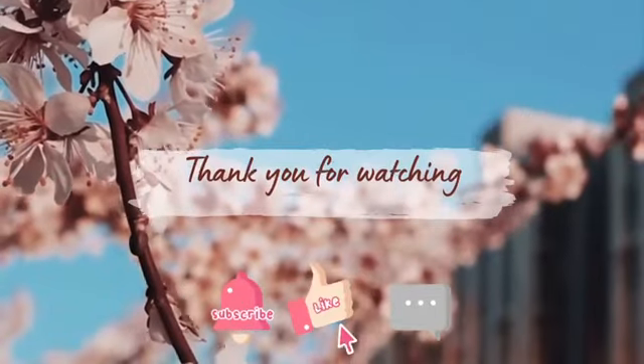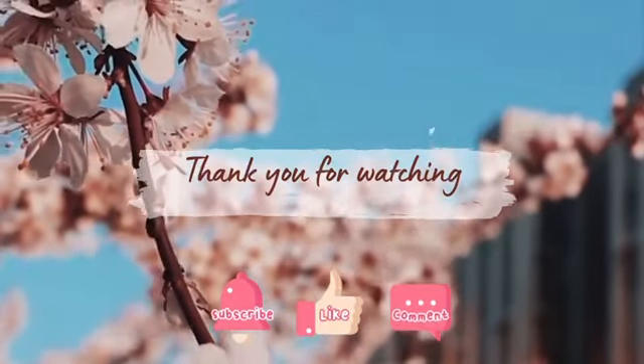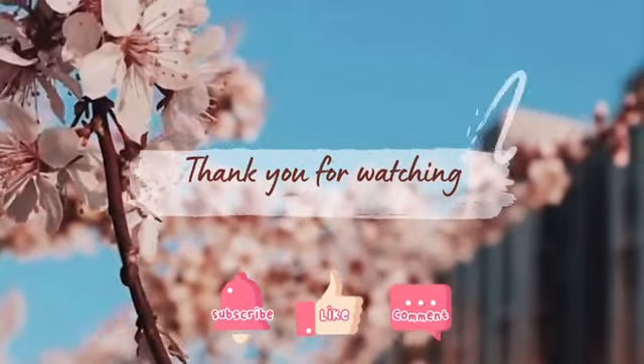If you liked this video, please like and subscribe to my channel. We'll see you soon. Bye-bye.